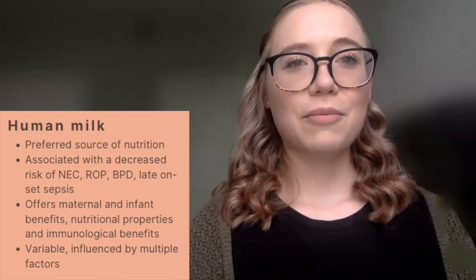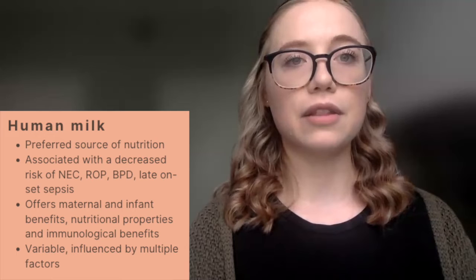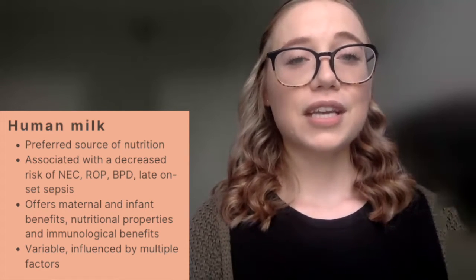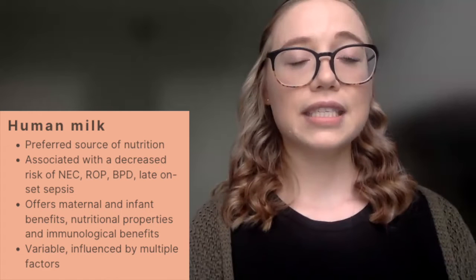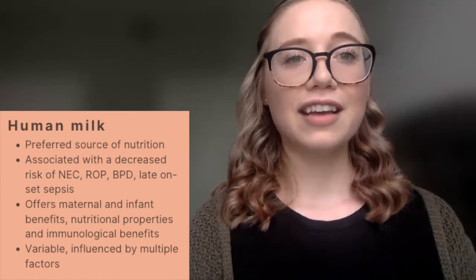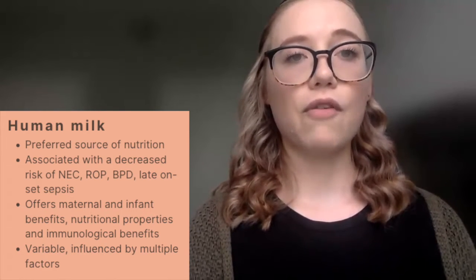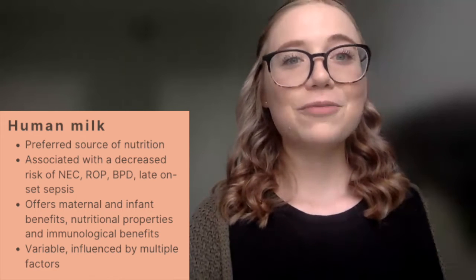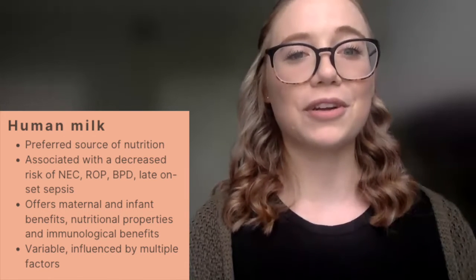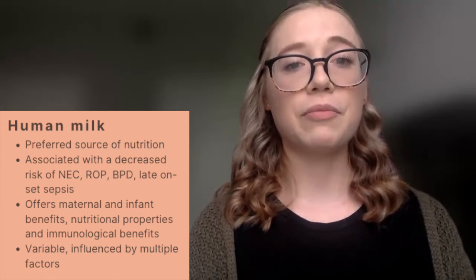Human milk is the preferred nutrition source for all infants as it's uniquely designed to meet nutritional and immunological needs. Human milk provision is associated with a decreased risk of necrotizing enterocolitis (NEC), retinopathy of prematurity (ROP), as well as bronchopulmonary dysplasia. It is also associated with a decreased risk of late-onset sepsis and is important for overall neurocognitive development, as the brain is rapidly growing within the first two to three years of life. Human milk offers not only micro and macronutrient needs but also immunological benefits.